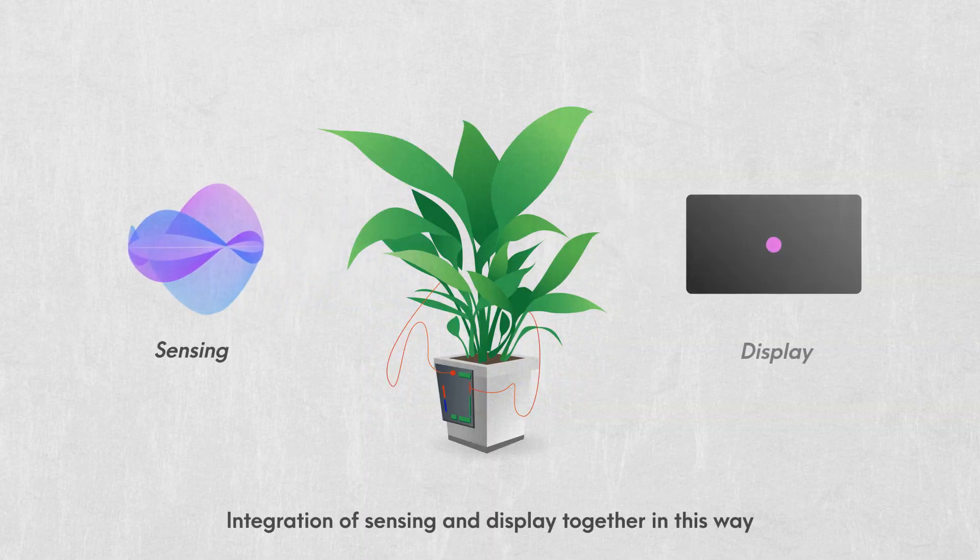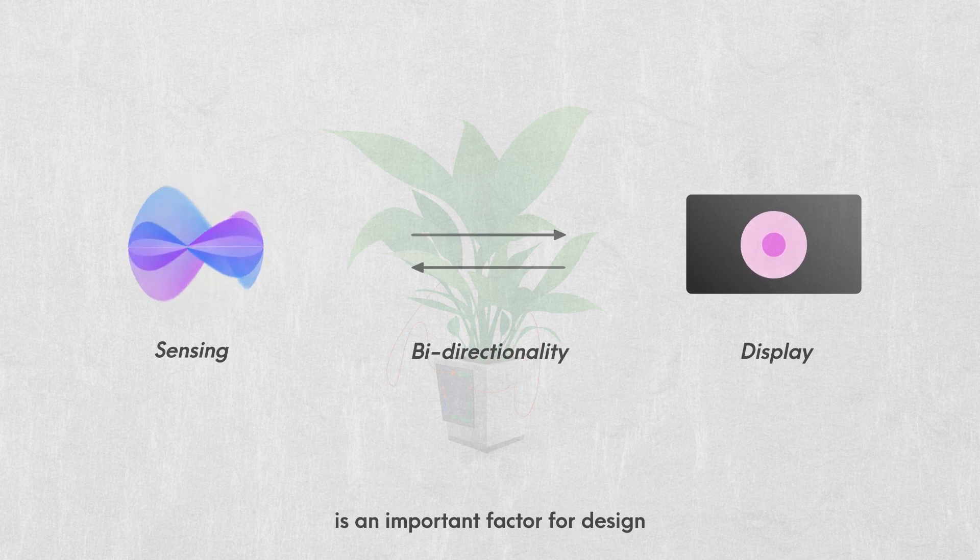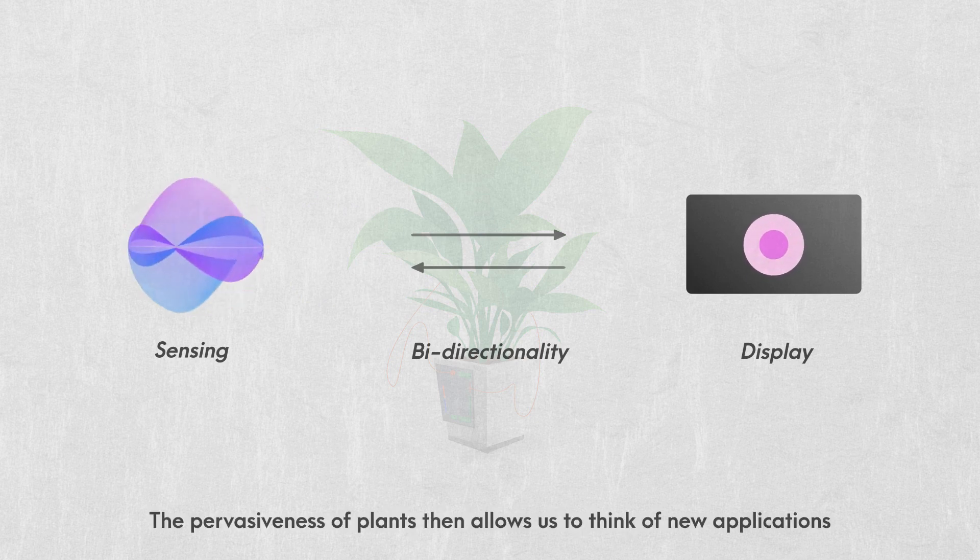Integration of sensing and display together in this way, the bi-directionality is an important factor for design. The pervasiveness of plants then allows us to think of new applications.